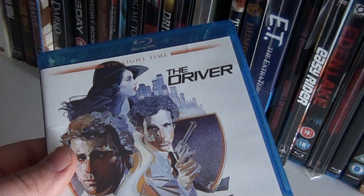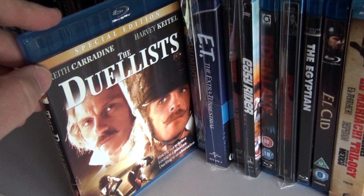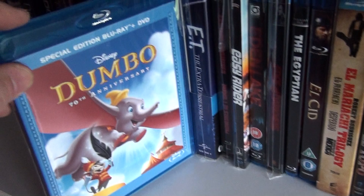The Driver — now if you've seen Drive, you really have to check out The Driver as well. I'm pretty sure the writer of Drive must have seen this movie. The Duelist — Ridley Scott's debut film.